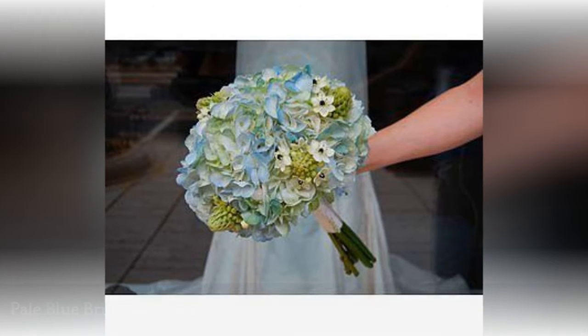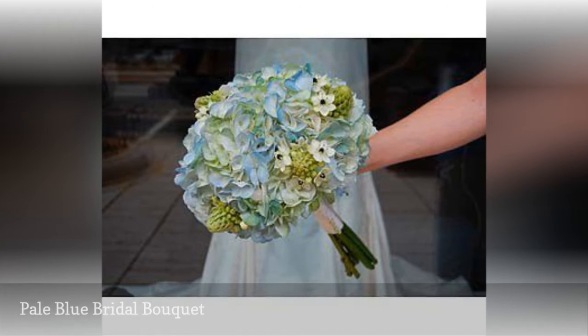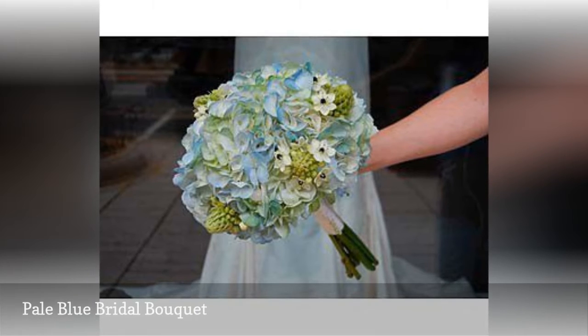The Arabian star flower, or star of Bethlehem — Ornithogallum arabicum — adds white punctuation points to this tinted blue hydrangea bouquet.